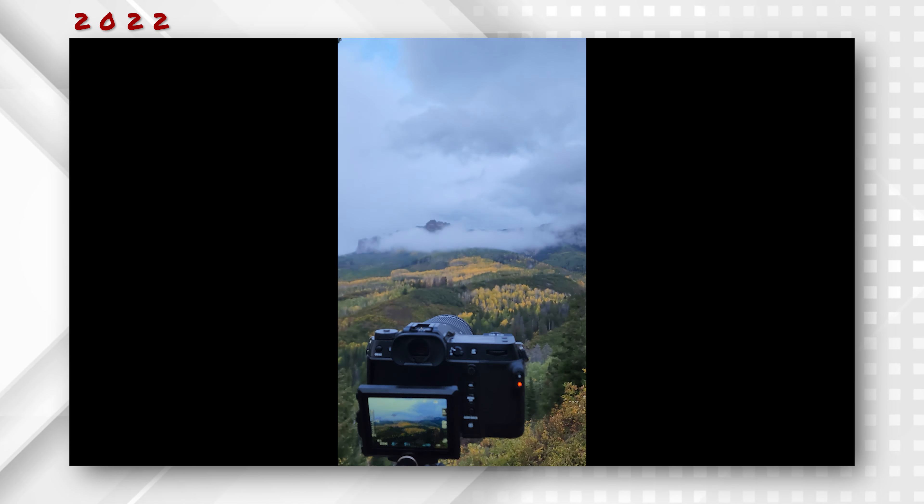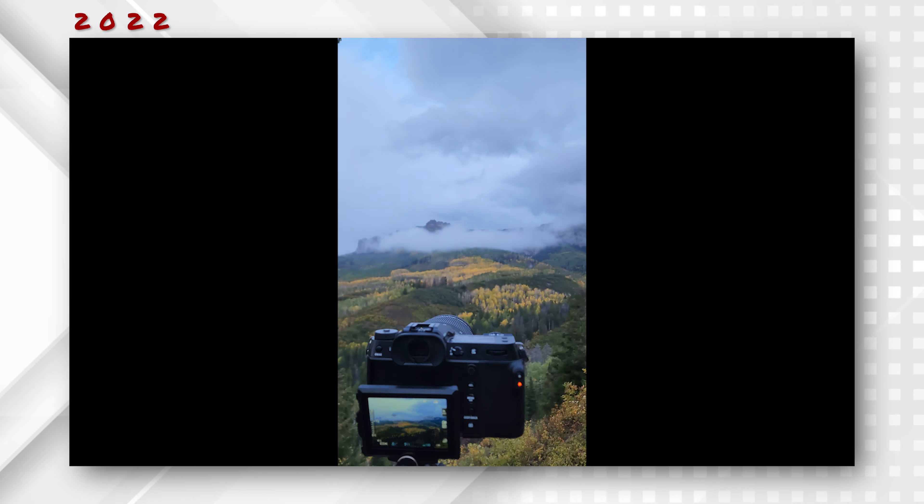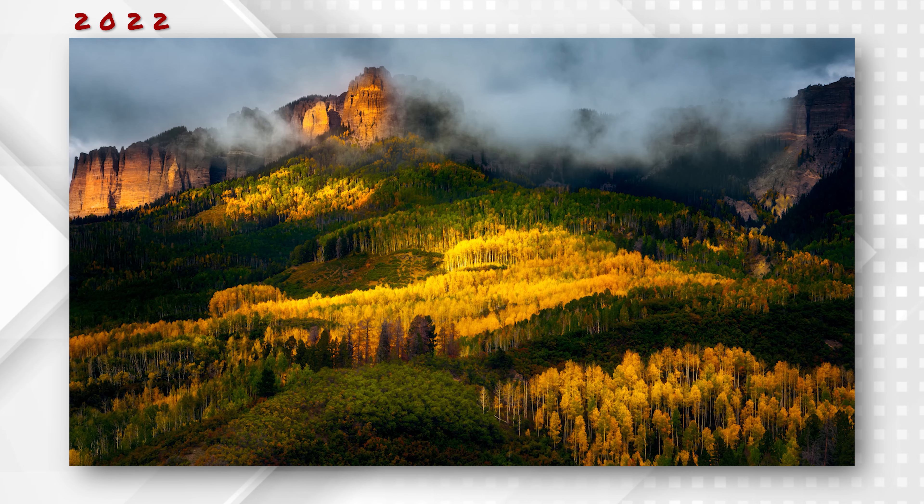I was going to be early so I could beat the crowds — as you can see there are about ten other photographers there. But before everybody else arrived, I was the only one who witnessed this awesome scene, and I am very happy with the outcome of that shot.